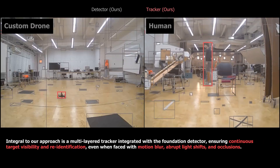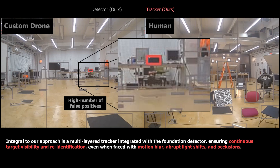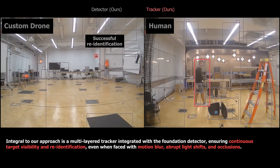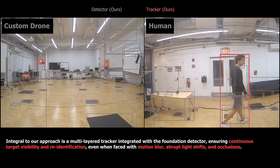Key to our approach is the integration of the foundation detector with a novel multilayer tracker. This combination ensures uninterrupted target visibility, even when challenged by motion blur, abrupt light transitions, and occlusions.